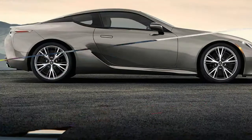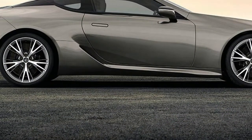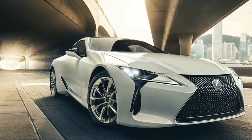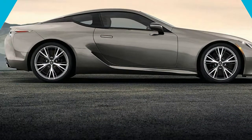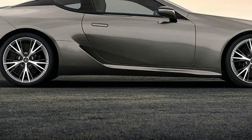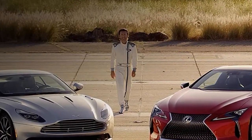The performance package on our example somewhat countered the excessive weight by replacing the standard glass roof with a carbon fiber weave, totaling $10,000. The performance package also bundles the convenience package at $1,000, and huge 21-inch forged aluminum wheels with run-flat Michelin Pilot Super Sport tires at $2,650.